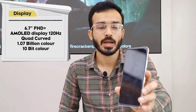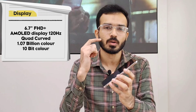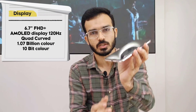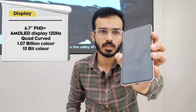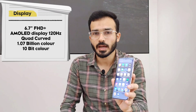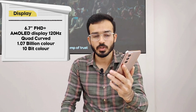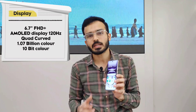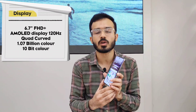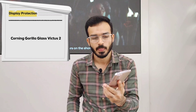Coming to the display, it comes with a 6.7-inch quad curved display, meaning it is curved equally on all four sides. It has a 120Hz refresh rate, 1.07 billion colors, and a 10-bit display, which gives a vibrant color look. The middle frame is aluminium.